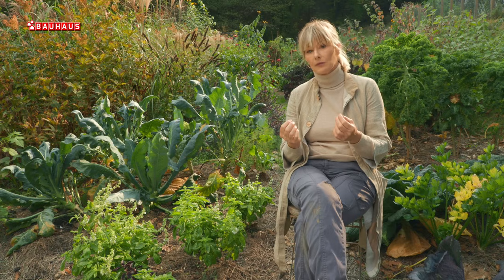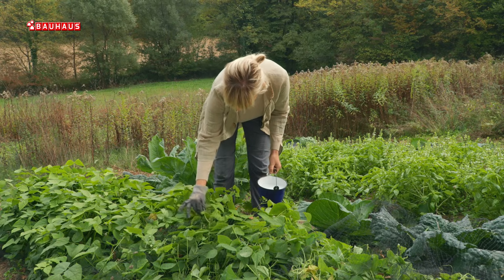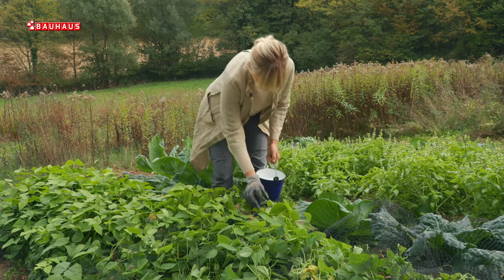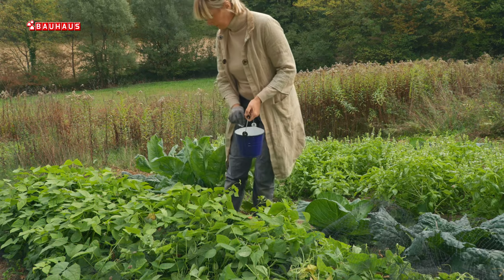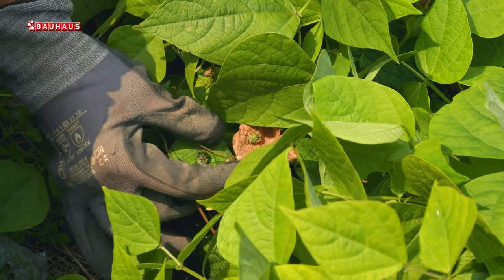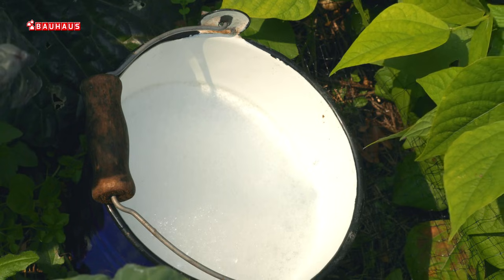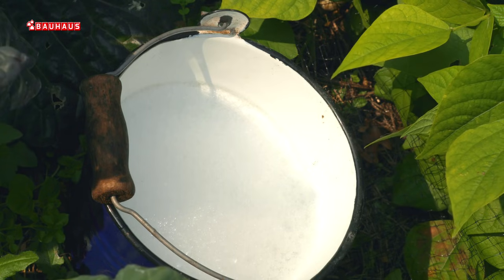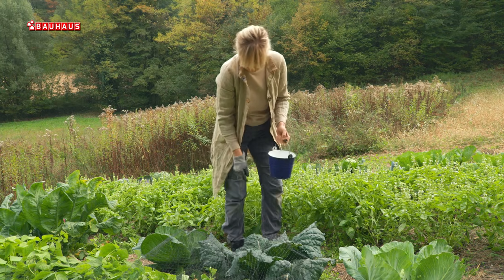Tada je najbolje navući na ruke rukavice i uzeti jednu kanticu sa vodom. Međutim, voda nije dovoljna jer ako ih ubacite u vodu, oni će lako isplivati jer su vrlo snažni. Dakle, obavezno u vodu dodajte malo deterdženta kako bi napravili pjenu i onda jednostavno krenite od biljke do biljke i skupite ih jednog po jednog. Budete li uporni, sigurno ćete u tome uspjeti.